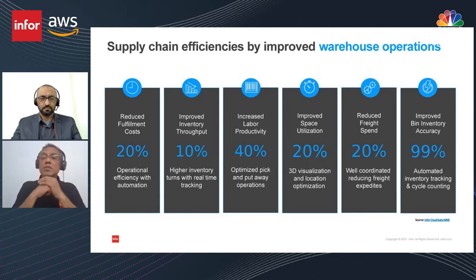From our Infor Cloud Suite warehouse management experience of around 30 years, we've seen key benefits: improved fill rates, reduced fulfillment costs, better inventory throughput, better space utilization of your warehouse, and more accurate and optimized freight spend.